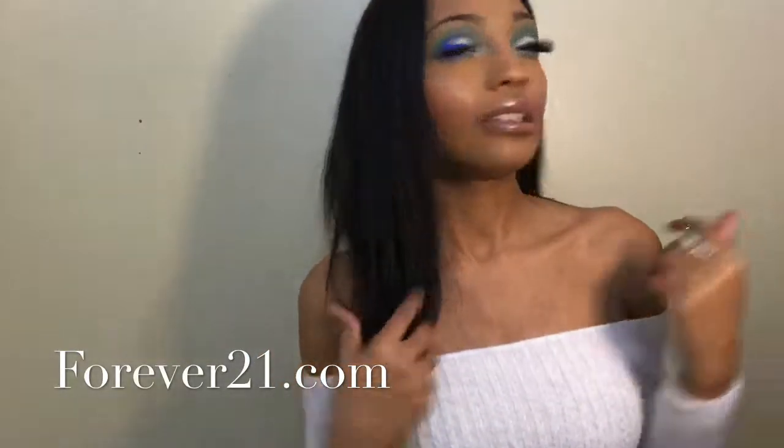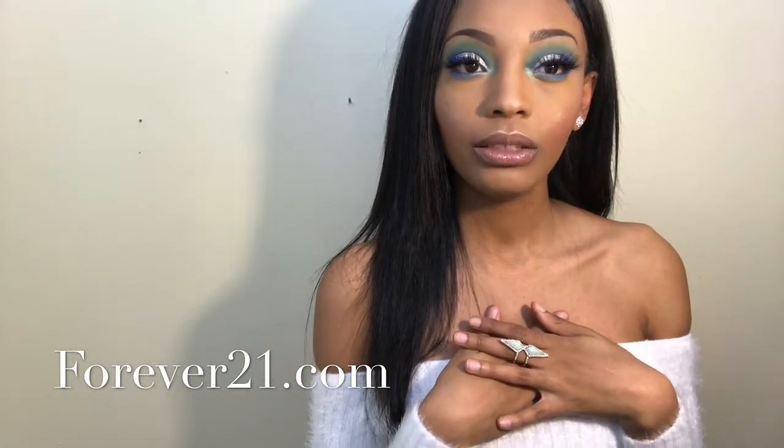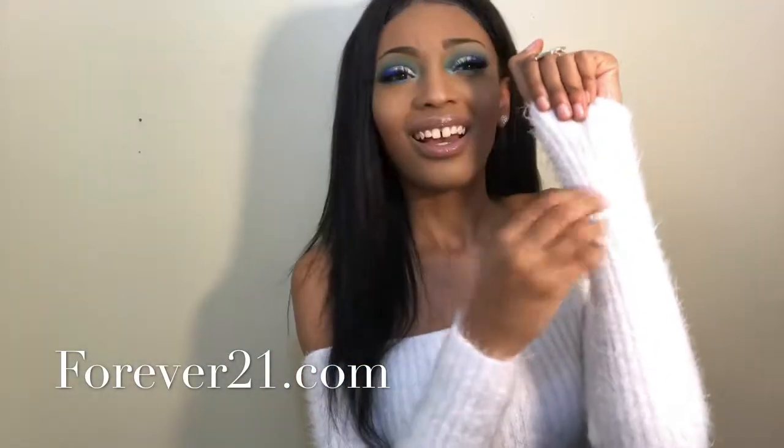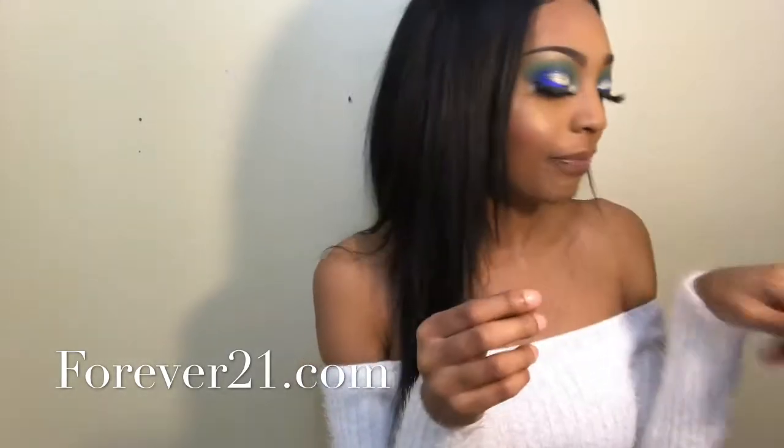For clothing, Forever 21 — this top I think I got for seven dollars. They'd have seven, twelve, nine-dollar shirts and they're the cutest. Boohoo.com always has a good sale going on — make sure you're shopping on the Boohoo US website and not the Boohoo UK website.